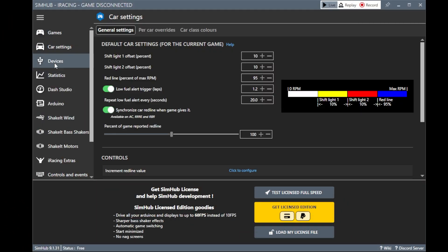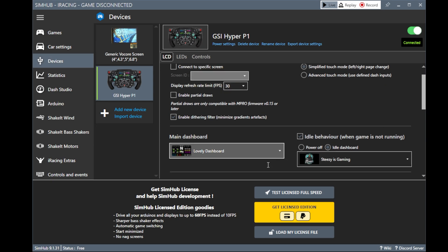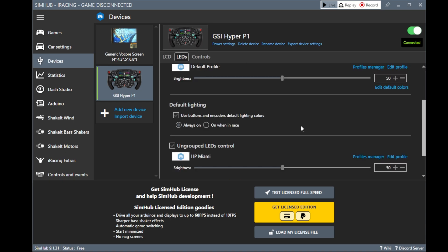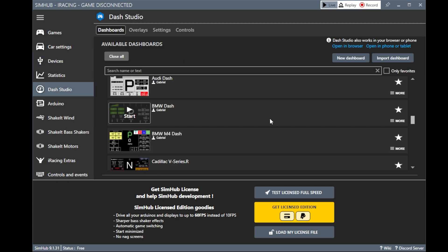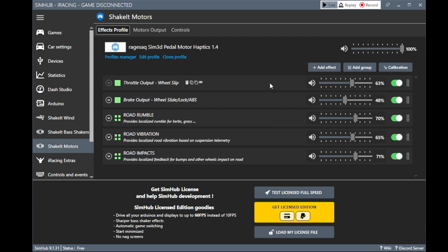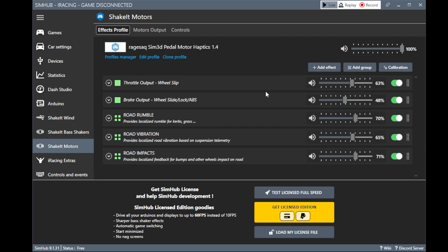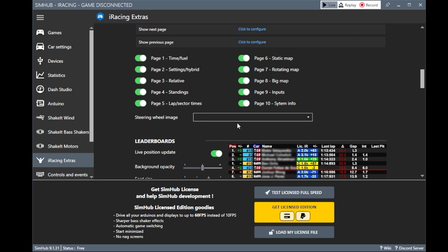First up is Sim Hub. Sim Hub is one of those sleeper apps that a lot of sim racers use. If you have a DDU, rumble motors, or butt kicker, this is a must — and also a lovely dashboard. I have the free version, which is enough for my needs, but you can pay for the fully licensed version which will unlock its full potential. I primarily use Sim Hub for my GSI wheel and also the Sim 3D rumble motors. The price is free, or you can pay for the full version starting at $7.64 and up from there, whatever you feel most comfortable paying.